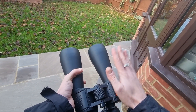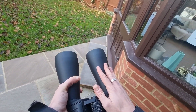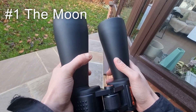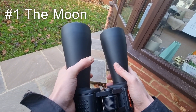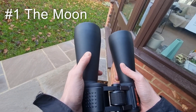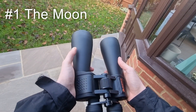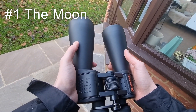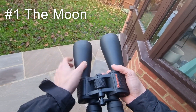Number one, my favourite thing to observe is the Moon. Perhaps a little bit obvious, but it's important to call this out as you can get some really good views of the Moon, particularly its craters and even some of its mountains as well. It's probably my favourite thing to observe purely because you can get a lot of detail and definition.